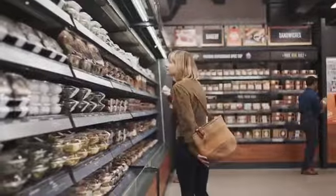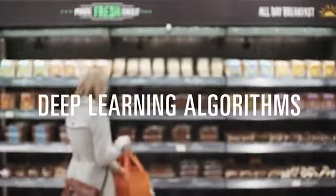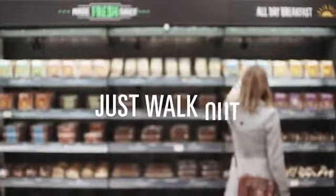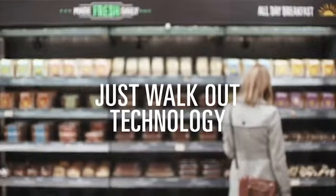So how does it work? We used computer vision, deep learning algorithms, and sensor fusion — much like you'd find in self-driving cars. We call it Just Walk Out technology.